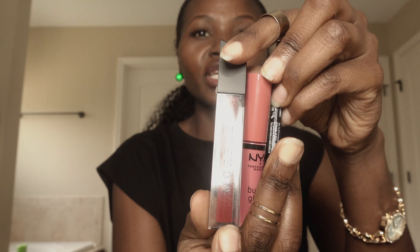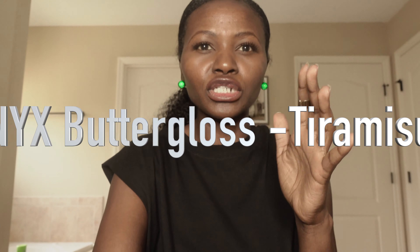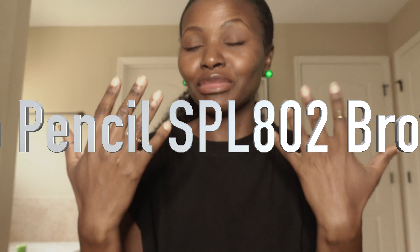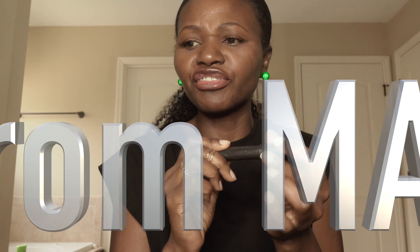On my lips — at the moment I have on three Morphe lip glosses and the Butter Gloss from NYX with a lip pencil. Absolutely fabulous together — the three of them blend so well and give you a nice color. Sometimes I also use a lip gloss from Fenty Beauty — it's always in my bag because I love that one.